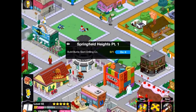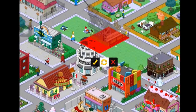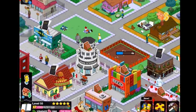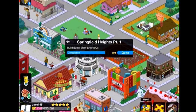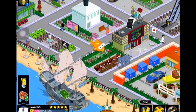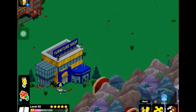Burns gets an idea from Homer — to build a Burns slant drilling company. So this is the beginning of Springfield Heights, a brand new update, and it's so cool. We are going to be moving beyond the mountains.